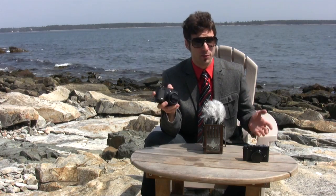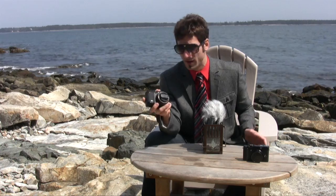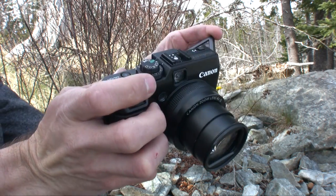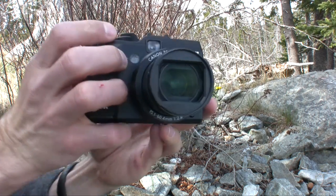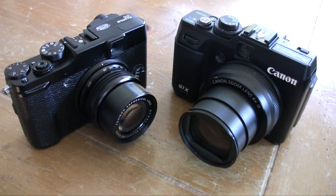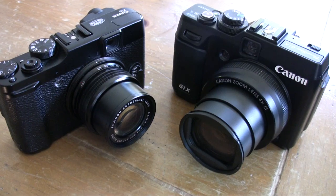But if you're a videographer and someone who needs macro versatility, you're going to want to wait for the refresh of the Canon PowerShot G1X — as hopefully Canon will address some of my concerns — or wait for my review on the Fujifilm X10 coming up soon.